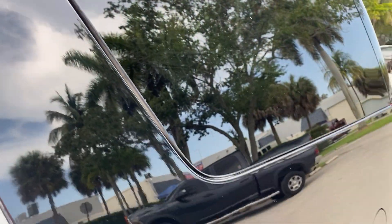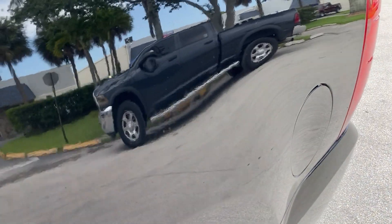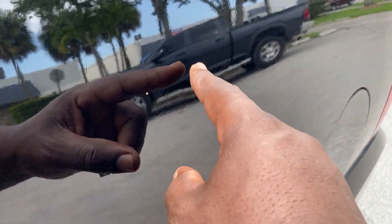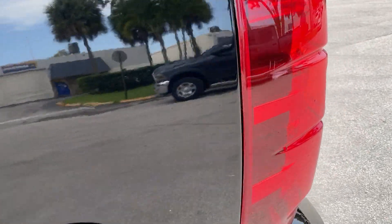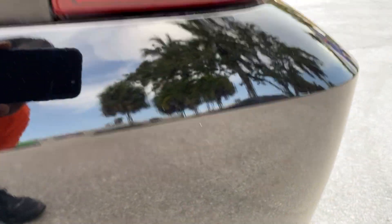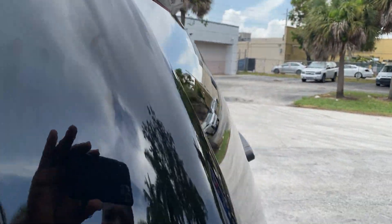Rear quarter is straight also — you can even see the reflection. Very small door ding here, smaller than a dime. Other than that I don't see anything else. Bottom of the bumper has a little bit of water splashing with some dirt there, but nothing else. The rear overall looks great.